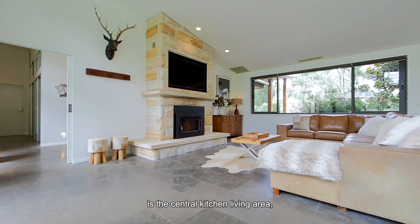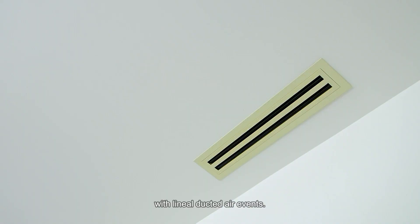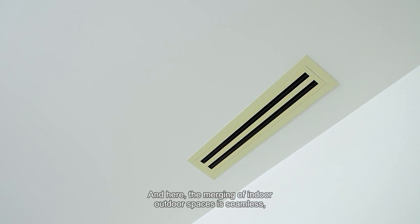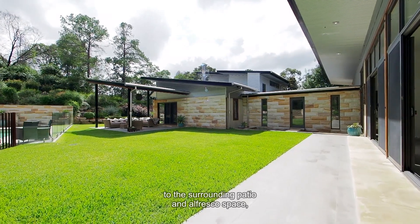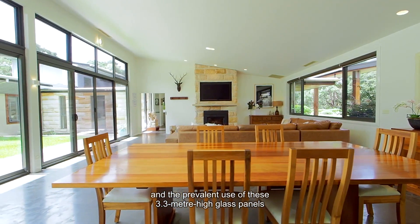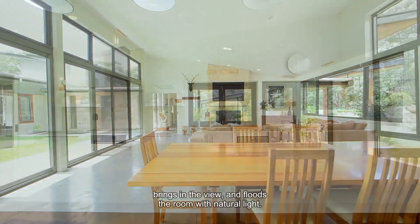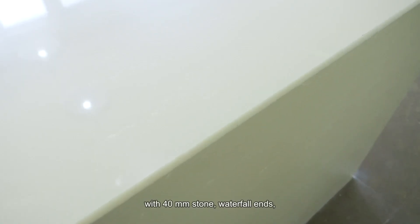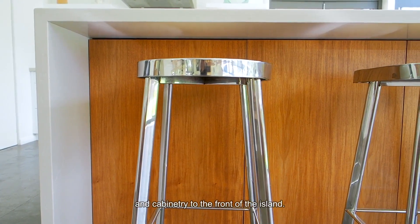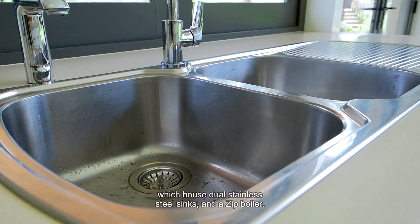The heart of the home is the central kitchen living area, which features a stunning 3.72-metre high-pitched ceiling with lineal ducted air vents. The merging of indoor-outdoor spaces is seamless, with two quad-door sliding panels and French doors opening out to the surrounding patio and alfresco space. The prevalent use of 3.3-metre high glass panels brings in the view and floods the room with natural light. Framing the chef's kitchen is an enormous 3-metre island bench with 40mm stone waterfall ends and cabinetry to the front of the island. We also have 40mm stone to the secondary benched areas, which house dual stainless steel sinks and a zip boiler.